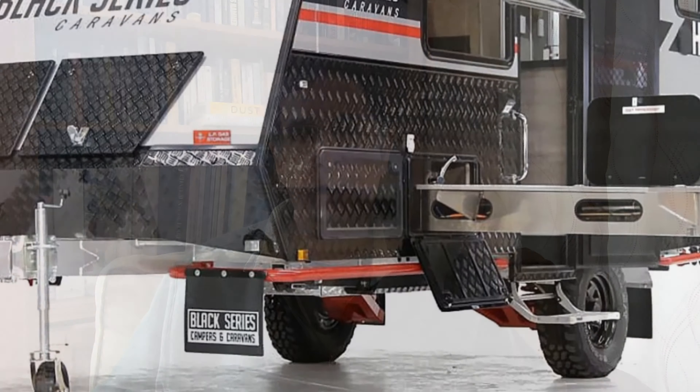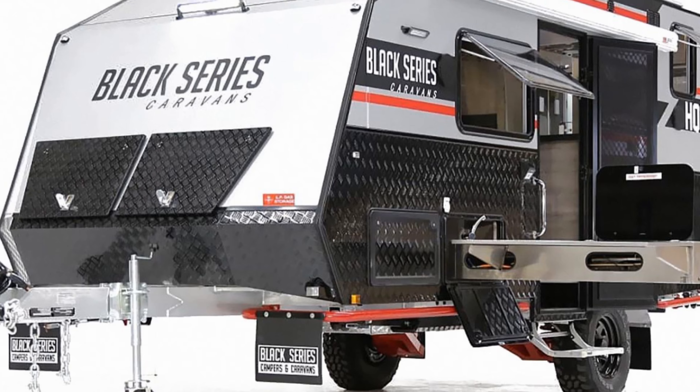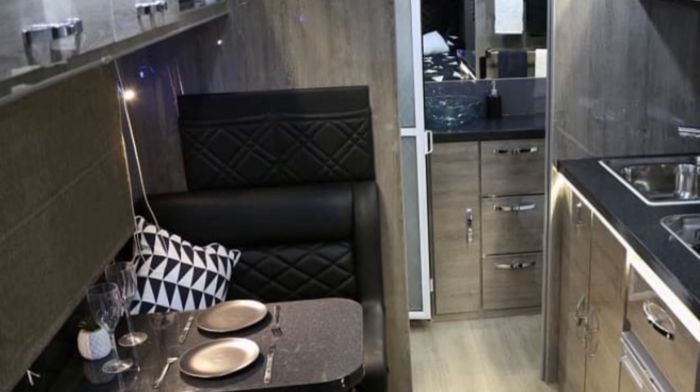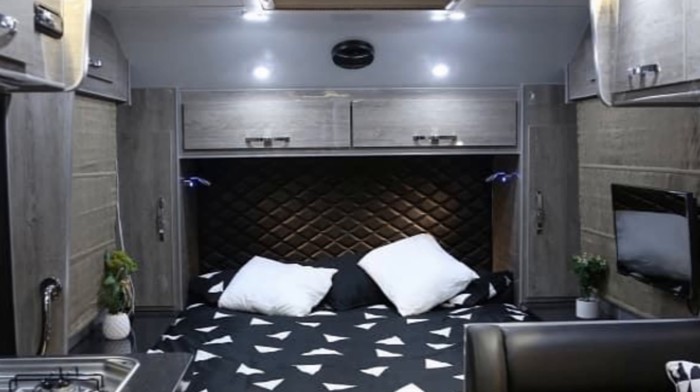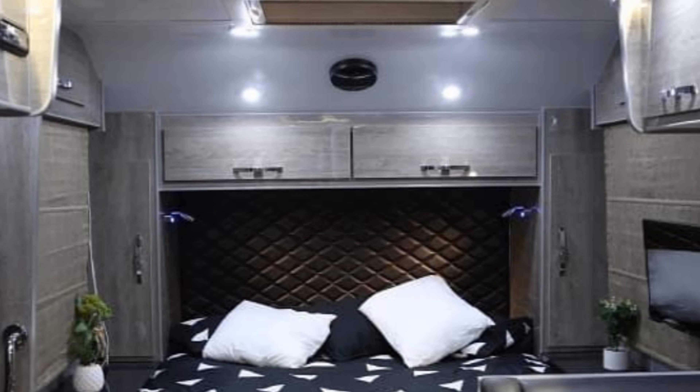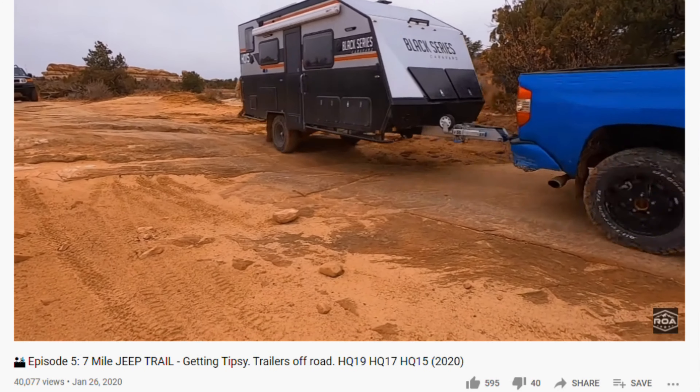I also spent quite a bit of time looking at the Black Series campers. They come from Australia and are really designed for heavy off-road use with a fully articulating hitch. Although I don't intend to explore off-road much, I do expect to go down some dirt roads from time to time, and the ruggedness of the trailer was kind of interesting to me. I did see a lot of bad reviews about the company in the US when they first entered the market a few years ago, but that seems to have been turned around now. There are a lot of really good videos on a YouTube channel by RVs of America, one of the biggest Black Series camper dealers in North America, so I learned a lot from them.